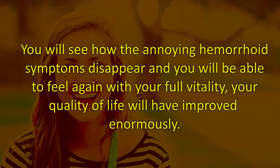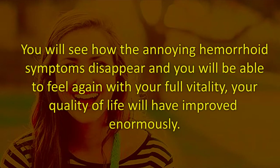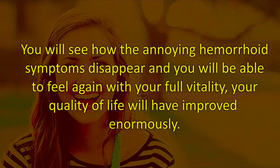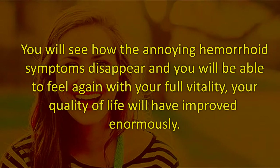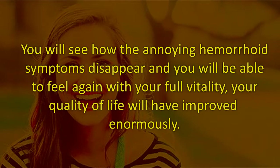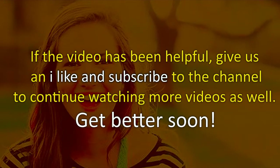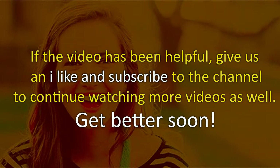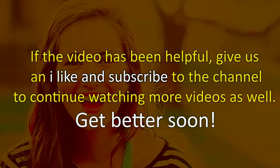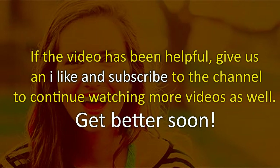If you put these remedies into practice, you will see how the annoying hemorrhoid symptoms disappear and you will be able to feel again with your full vitality. Your quality of life will have improved enormously. If the video has been helpful, give us a like and subscribe to the channel to continue watching more videos. Get better soon and see you in the next video, bye.